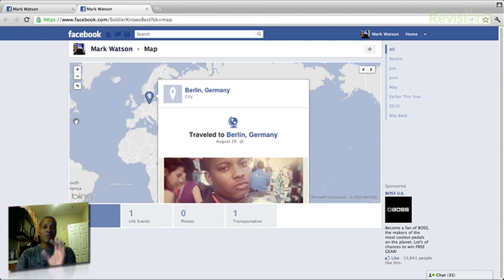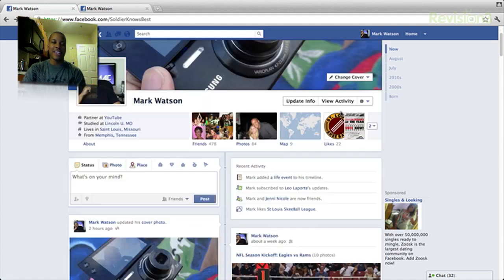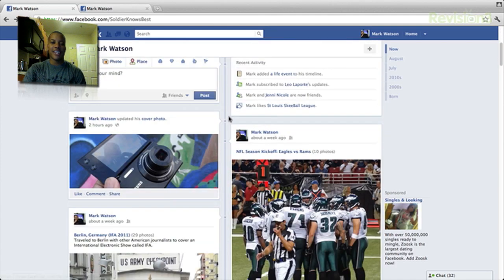Now this map section hasn't been working all that great. Again, this is still beta. So now I'll be back at the profile slash timeline page here. As you start scrolling down, you start getting a little sense of the new type of layout, and I think it's actually pretty cool. I like the layout.